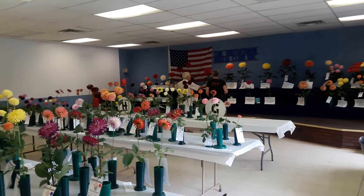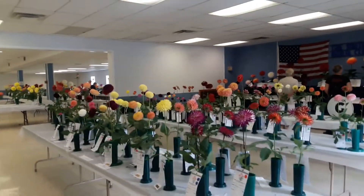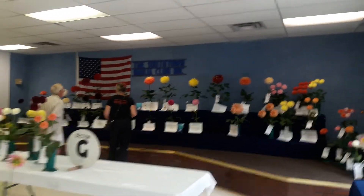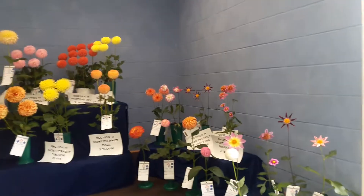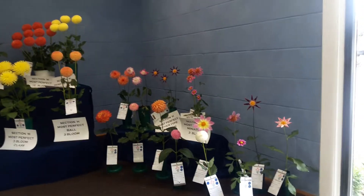Hi, this is Sue and today I'm at the 82nd Annual Southtown Dahlia Club Show 2019. We're at the Crestwood Civic Center where dahlia growers from all over the Midwest brought their blooms and were chosen by American Dahlia Society accredited judges for being the most perfect.